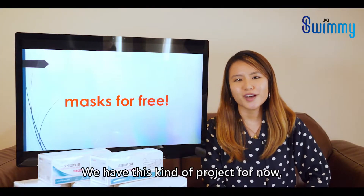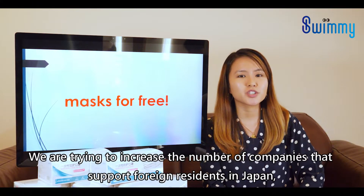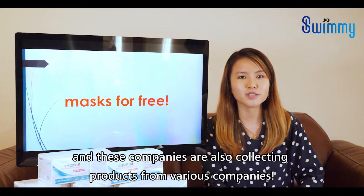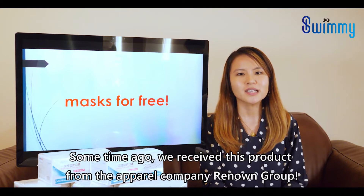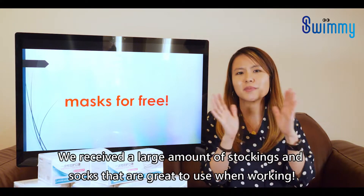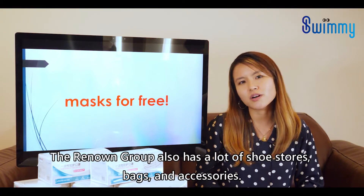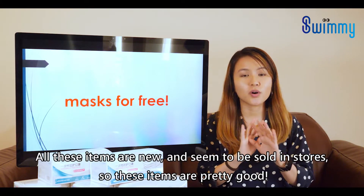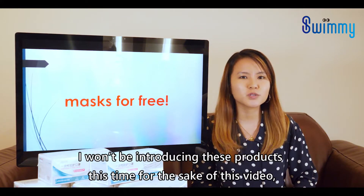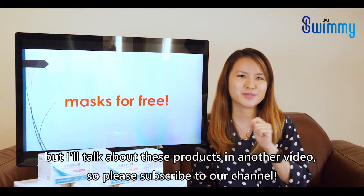We have this kind of project for now, but we actually plan to regularly conduct these kinds of projects in the future. We are trying to increase the number of companies that support foreign residents in Japan, and these companies are also collecting products from other various companies. Some time ago, we received some products from the apparel company Renown Group — a large amount of stockings and socks that are great to use when working. The Renown Group also has a lot of shoe stores, bags, and accessories, all new items that seem to be sold in stores. I'll talk about these products in another video, so please subscribe to our channel.